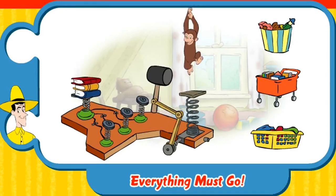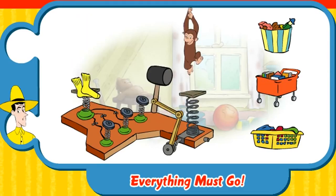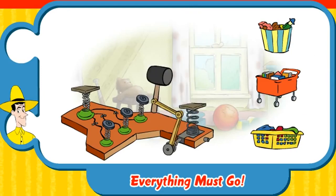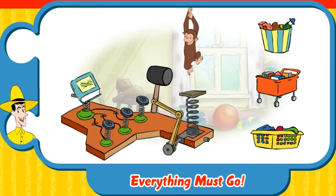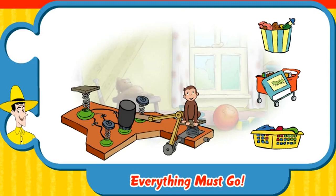Here are some books. Where do they go? Book cart. Nice work. Here's a pair of socks. Where do they go? Clothes hamper. Great cleaning. Hey, a book. Where's that go? Book cart. Good job.